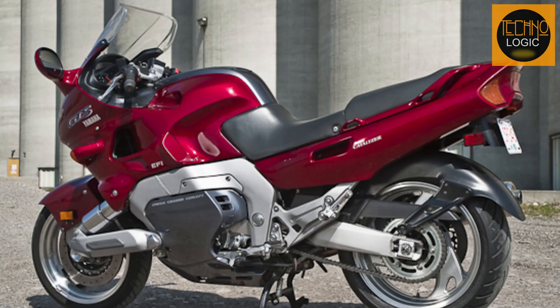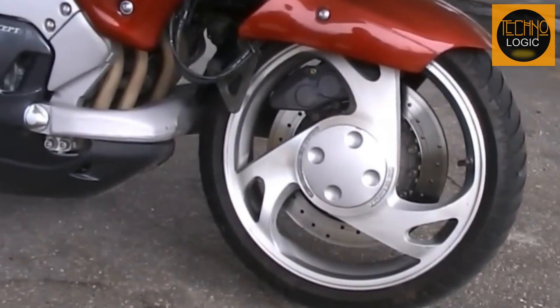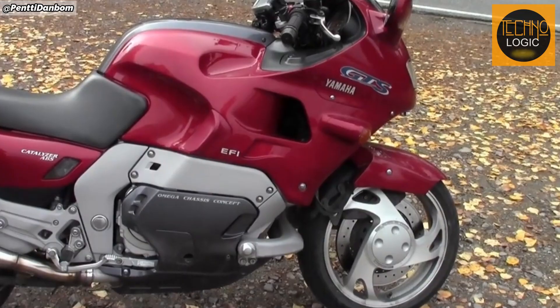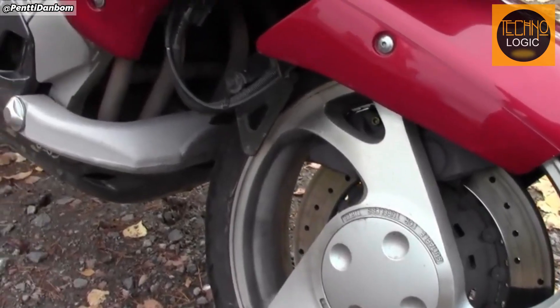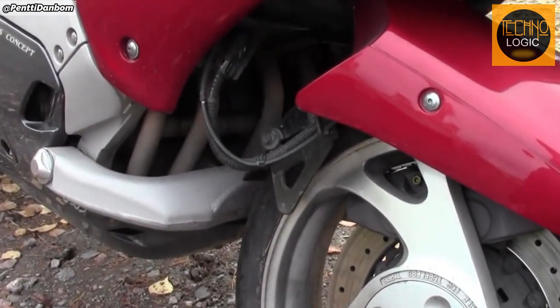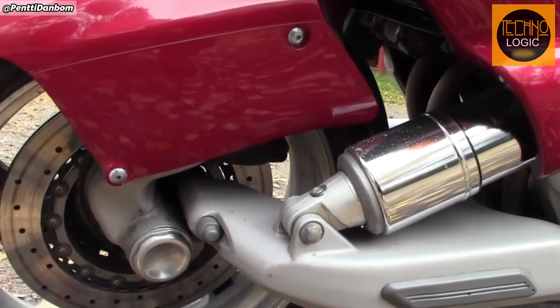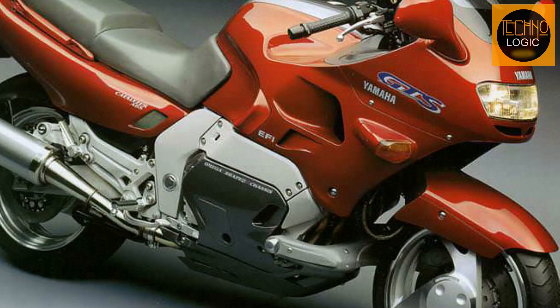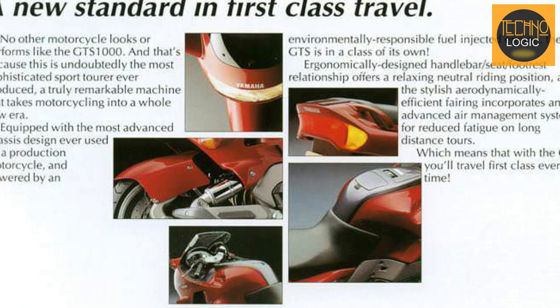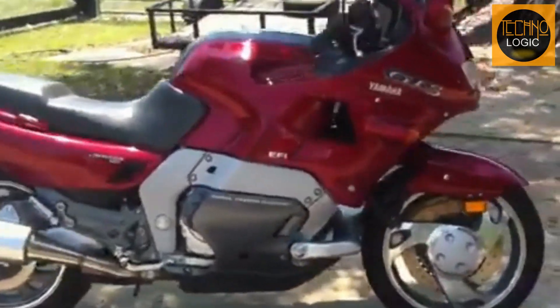Weighing 553 pounds dry and 604 pounds wet, the Yamaha GTS-1000 came equipped with a highly advanced braking system. At the front, it featured a 330 mm single disc clamped by six piston calipers, offering precise and effective braking power. The rear employed a 282 mm disc with two piston calipers, ensuring optimal braking for both wheels. For the U.S. market, the Yamaha GTS-1000 included an anti-lock braking system (ABS) as standard, further enhancing rider safety.